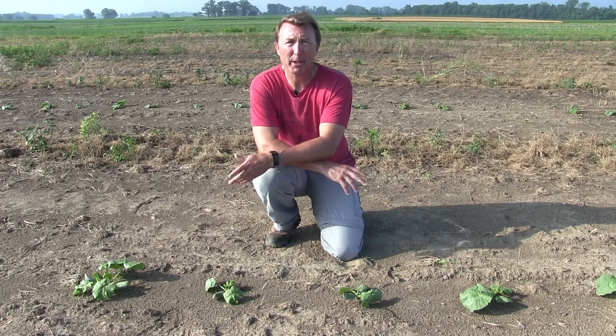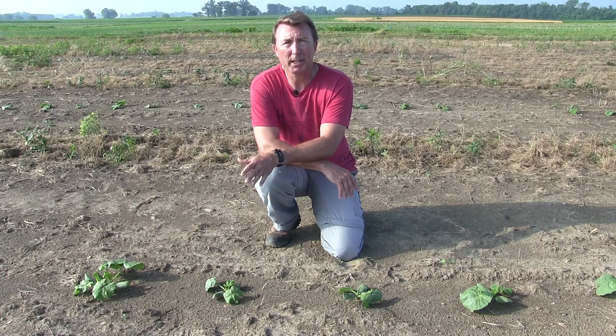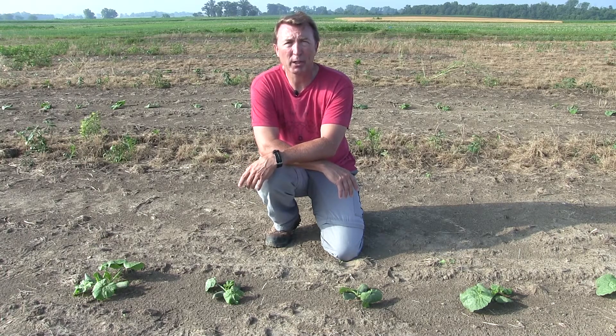Hi, my name is Jim Jasinski. I'm with Ohio State University, the Department of Extension, the Integrated Pest Management Program. Today I'm out here at the research station in South Charleston and I want to talk to you about early season cucurbit pests, namely cucumber beetles and a disease that they can vector or spread called bacterial wilt.